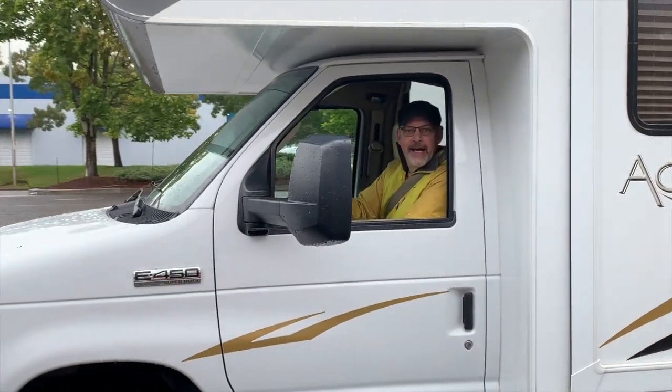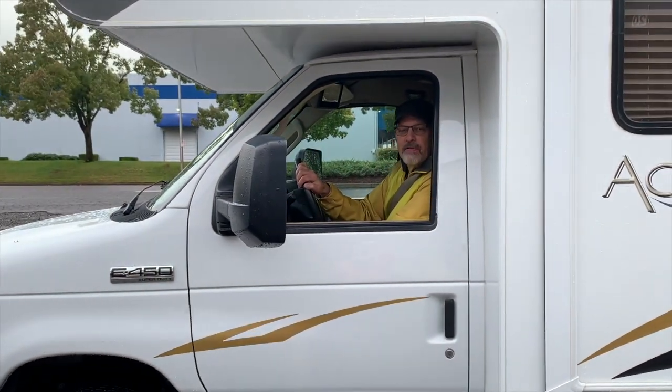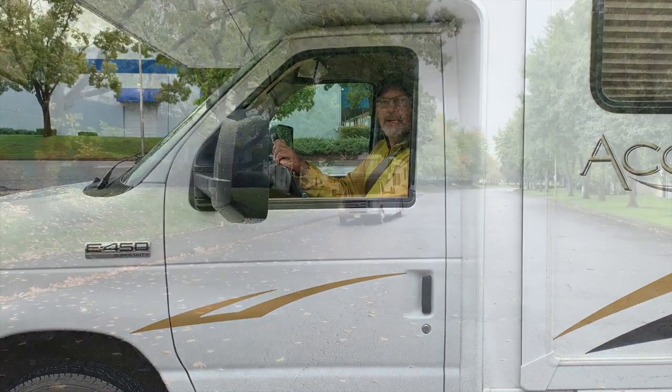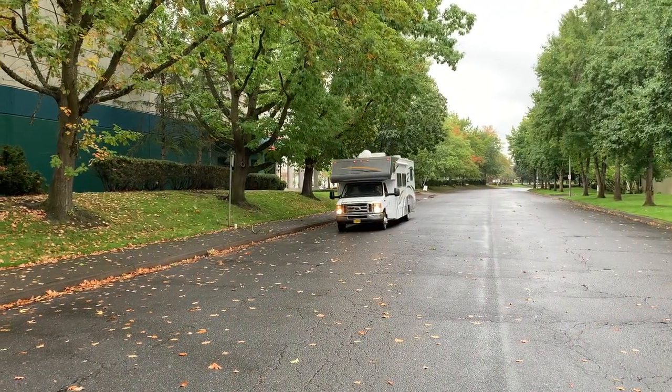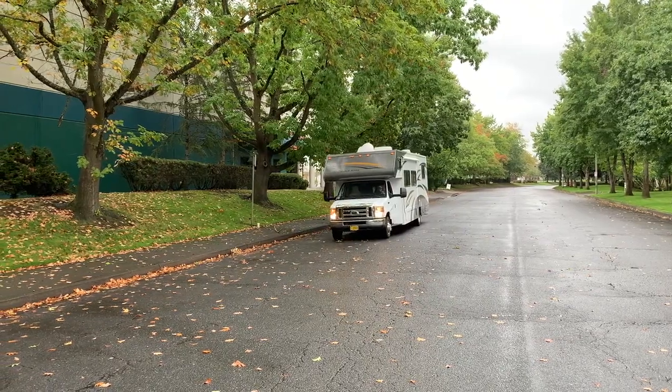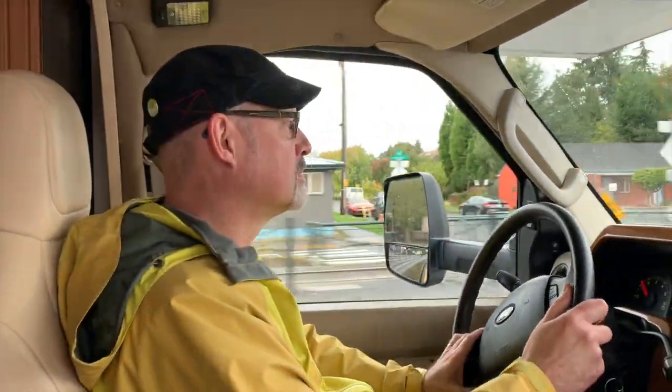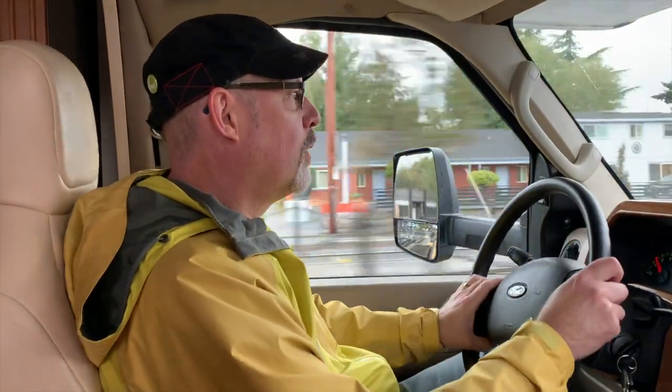Hi, what are you doing? I'm so proud of my dude RV! You're doing great. What's going on?